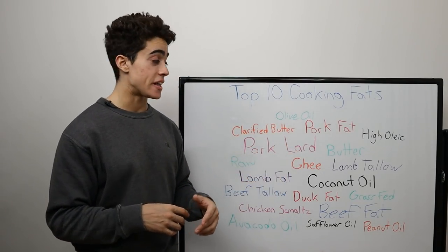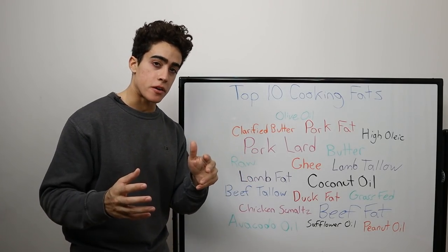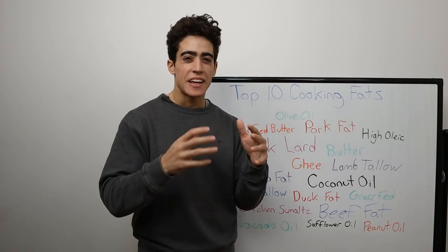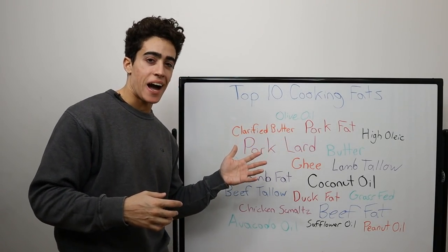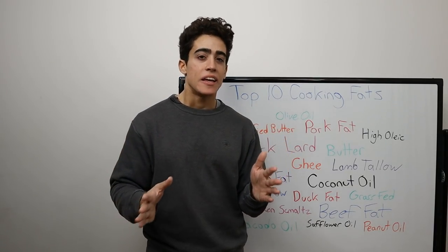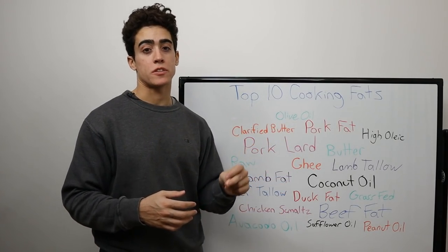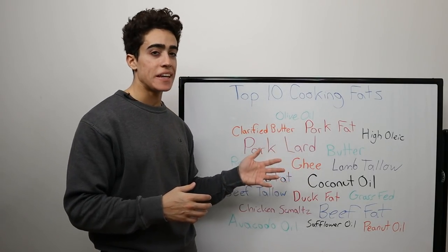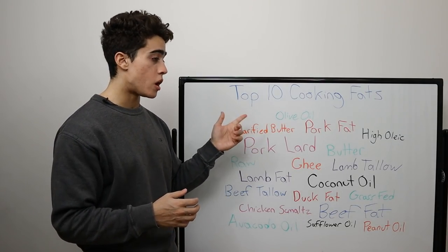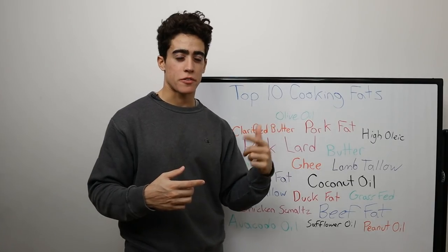Number eight is ghee, also known as clarified butter, granted the original butter was high quality. Ghee is when you take butter and basically caramelize it in a big pot — it's heated, the milk proteins separate, it develops a nutty flavor, and the temperature can be pretty high, so there might be some oxidation concern. But since butter is so high in saturated fat, generally not. It's definitely one of the best fats you can cook with. The fatty acid profile is great, butyrate is so beneficial to gut health. You can also make raw clarified butter, which is probably up there with some of the other top options.